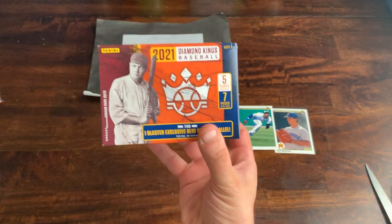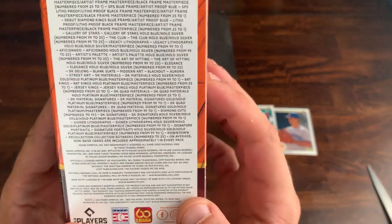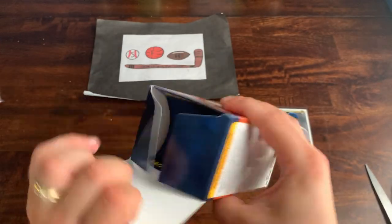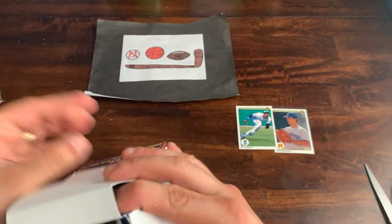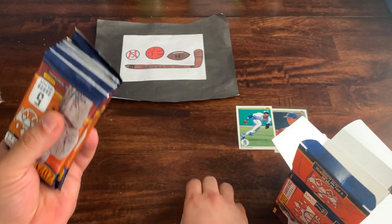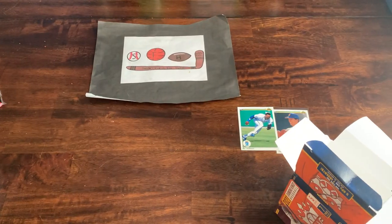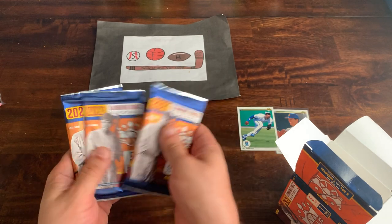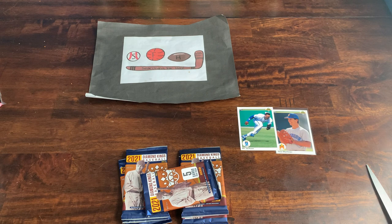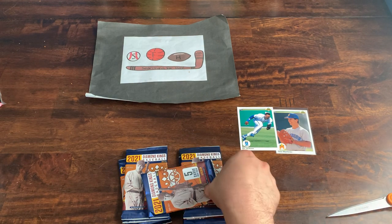Diamond Kings: 35 cards per box across seven packs, one blaster-exclusive blue frame parallel, plus chances to find autographs and other inserts. Here are the packs. Let's get into Diamond Kings and see what we're going to put on screen to represent them against Absolute. Let me know what you think — subscribe if you haven't already, hit the like button, and let me know who you think won this face-off.